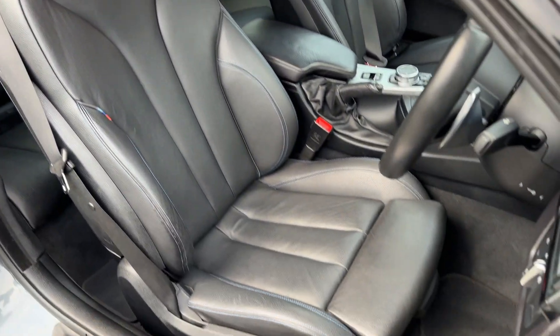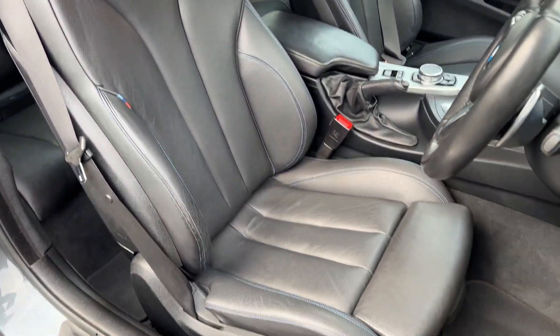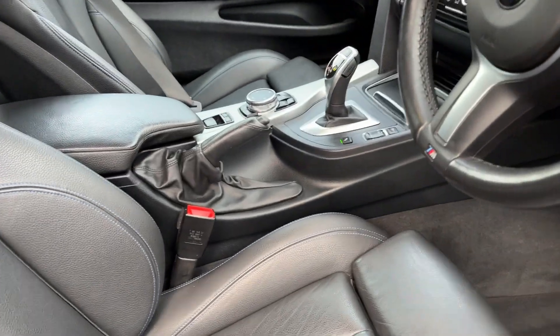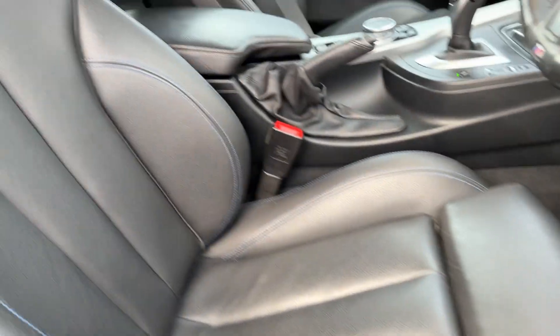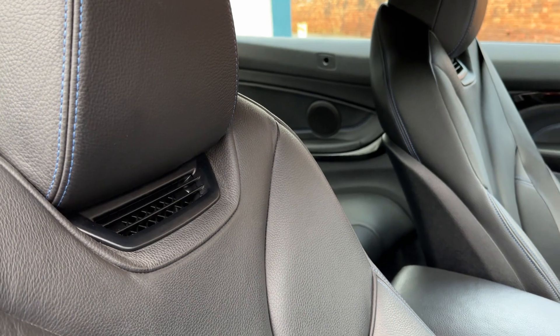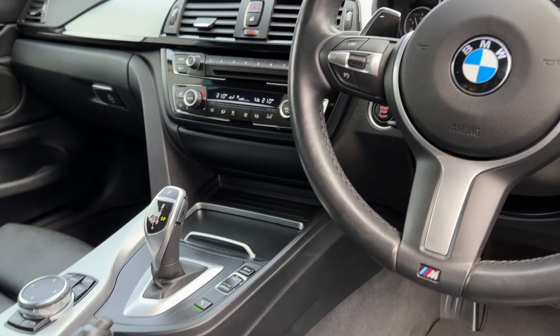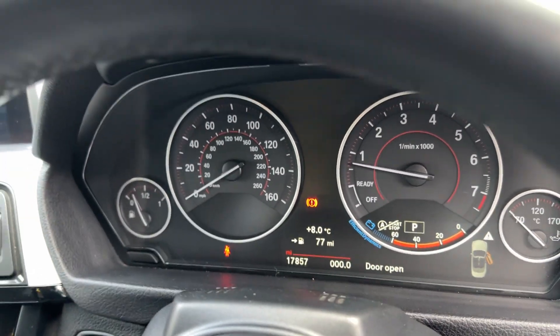The leather is stunning, absolutely stunning. It's got the electric memory seats, it's got the neck scarf as well. You've got Pro Nav, and the mileage is 17,000.